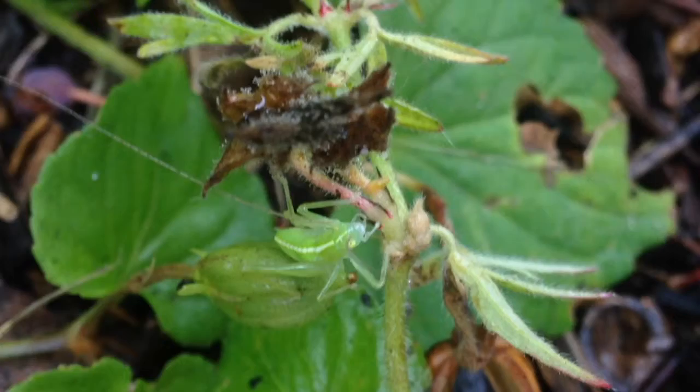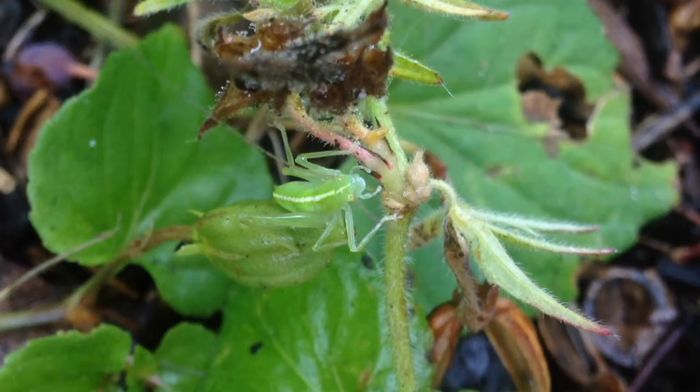This is a juvenile katydid, and the first difference between them and grasshoppers is rather obvious — those super long antennae.